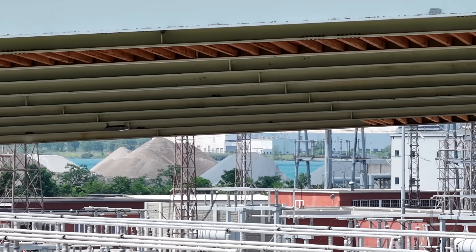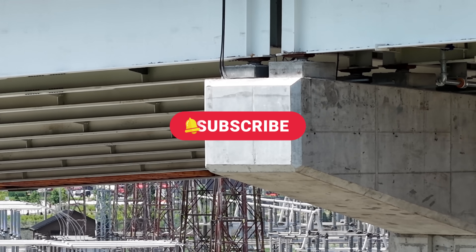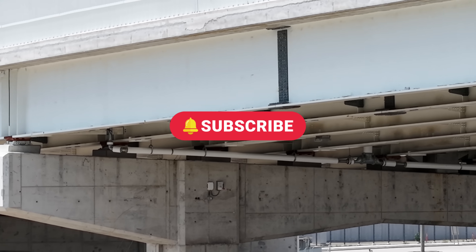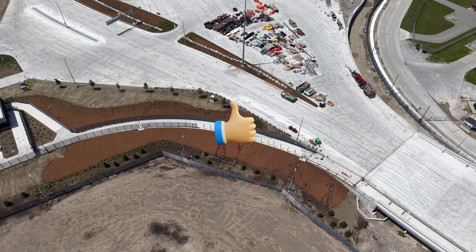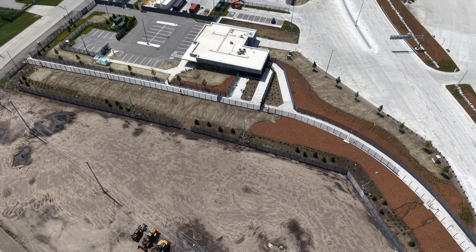I'd like a moment to ask for your subscription. It's a great way to support the channel and really does help reach more like-minded viewers. It's free to subscribe, so click the subscribe button and join our growing community. I do appreciate your support and look forward to your comments.